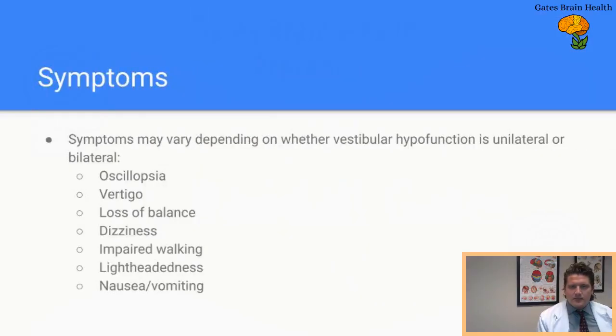In terms of symptoms, symptoms can vary. Oscillopsia is one symptom of hypofunction — basically where the environment can kind of sway up and down; it looks like the floor is rocking back and forth. Hypofunction patients may have vertigo, particularly loss of balance, and may feel dizzy. They may have impairment with walking, starting to walk with their feet far apart like they're on a boat. There may also be lightheadedness, nausea, or vomiting, particularly in the early phases.